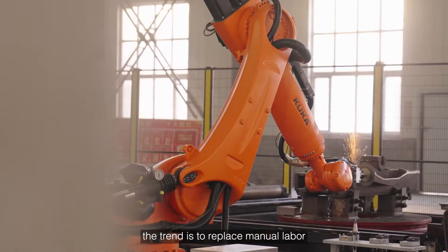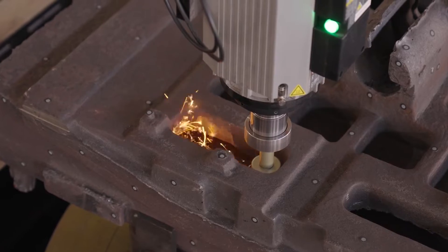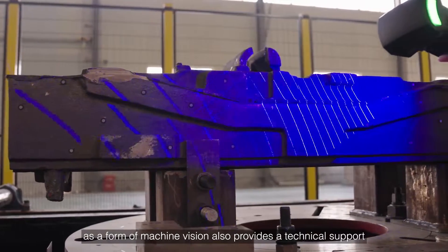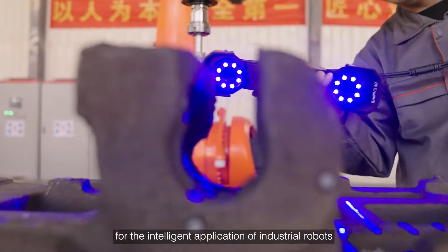In industrial manufacturing, the trend is to replace manual labor with machines for high-intensity work. Among them, high-accuracy 3D scanning technology, as a form of machine vision, also provides technical support for the intelligent application of industrial robots.